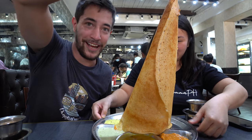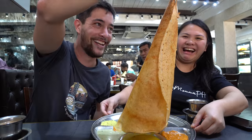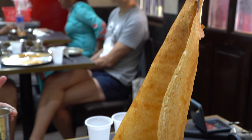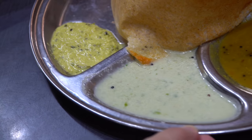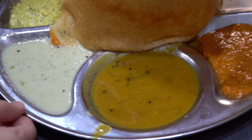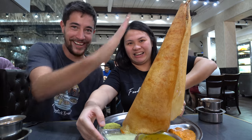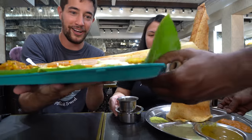Check this out - this is called the dosa cone. It's like a massive dosa - like the Leaning Tower of Pisa right now! It's served with some different chutneys and curries. The size of that thing is crazy - are you gonna be able to handle it? It's completely sideways! I can't believe it's able to stand up without falling over. What an incredible presentation!